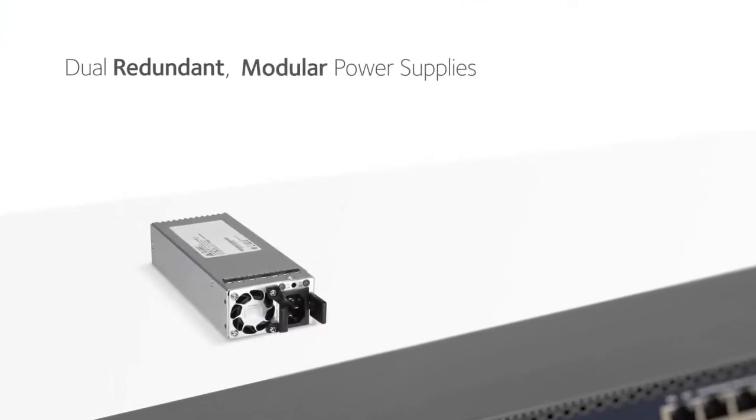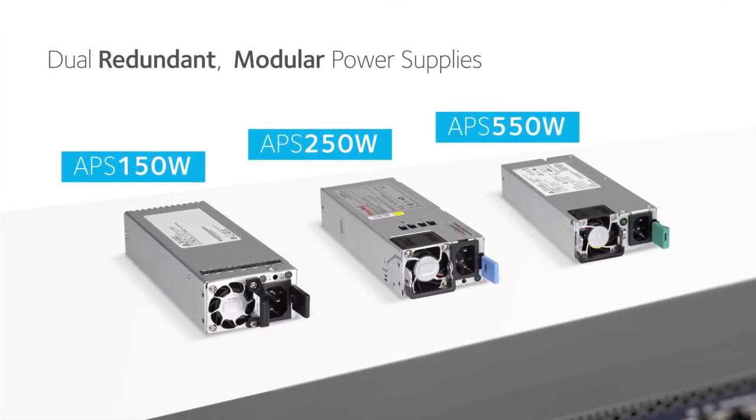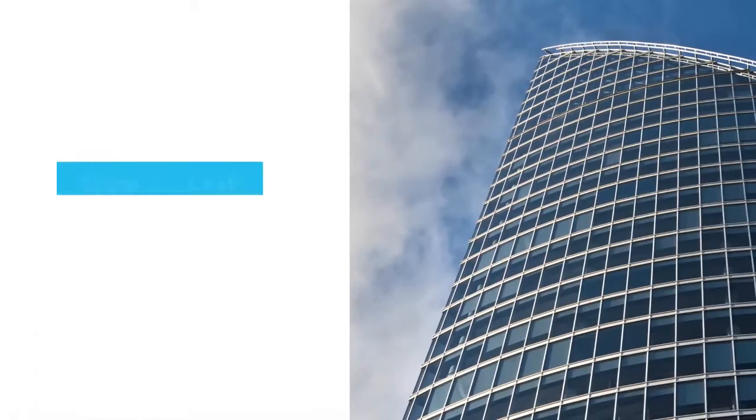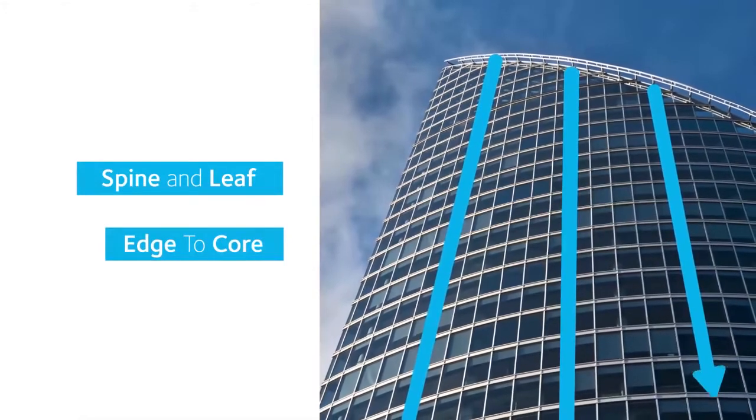Dual redundant modular power supplies equipping full width models contribute to business continuity management for resilient spine and leaf, edge-to-core connectivity for unified wired and wireless networks.